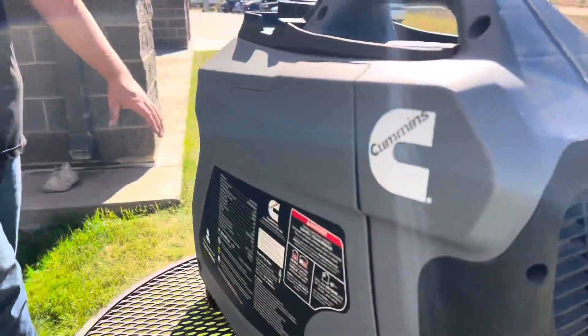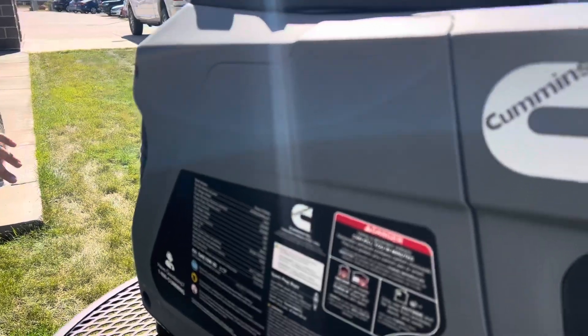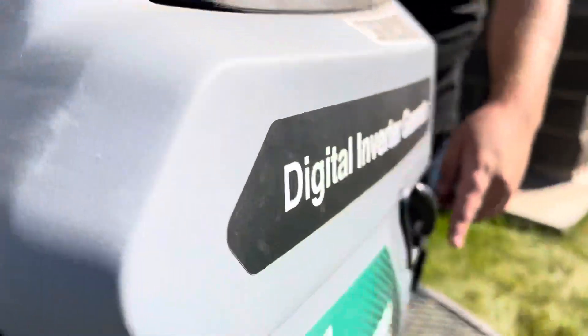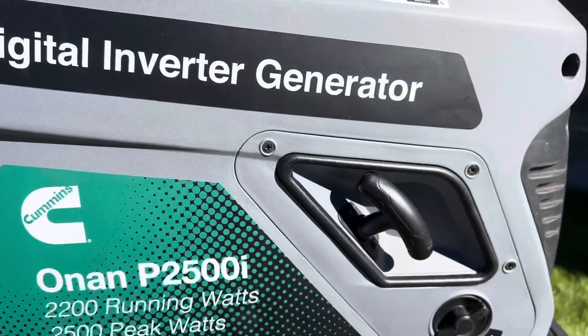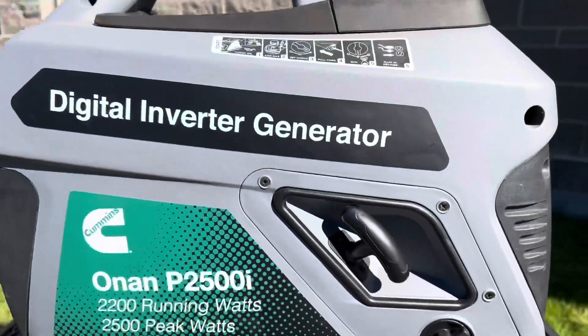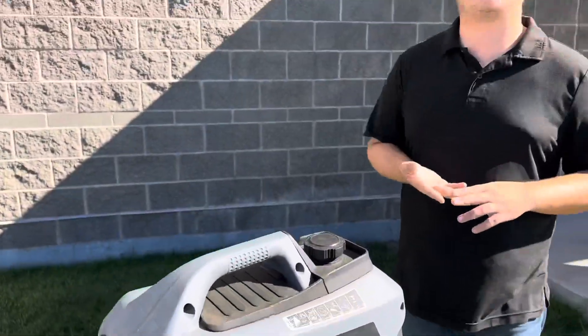For somebody that's looking for something great on the go, this generator has a great recoil start system — a nice crisp pull on that cord right over here. That's how you're going to start this guy, and it's got the choke right down here. But all in all, great build quality from Cummins and definitely something to keep on your radar as you're shopping for a small portable generator.